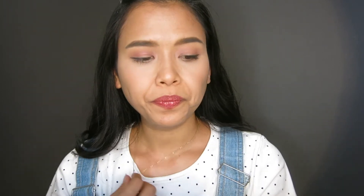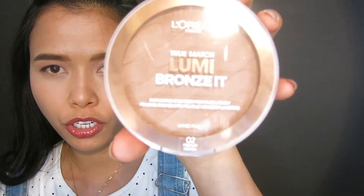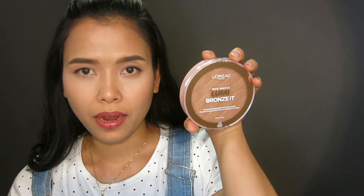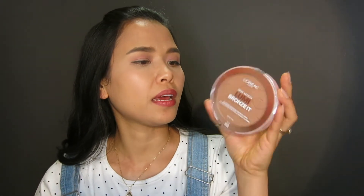Walmart has a better price than anywhere else because it's only $12. I think other places it's like $14, and even Amazon is like $25. So there are like three shades of this, and I got the medium shade because I'm medium in my skin tone. It has some shimmers and stuff like that.